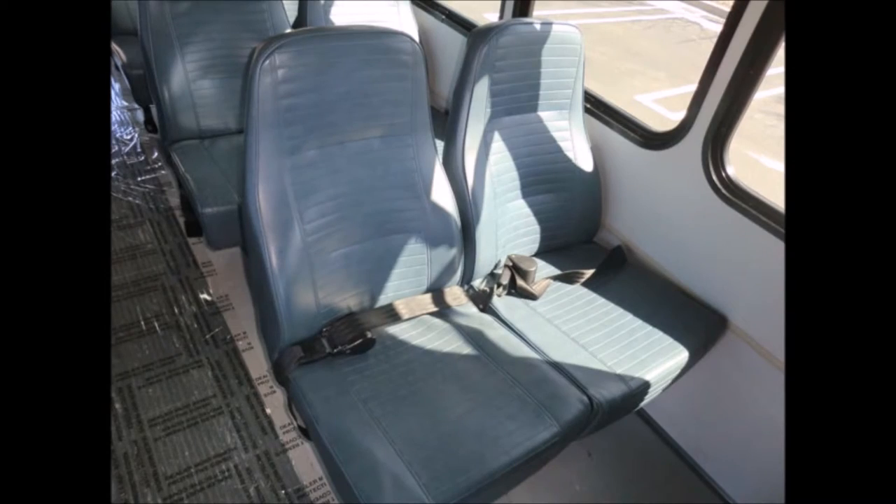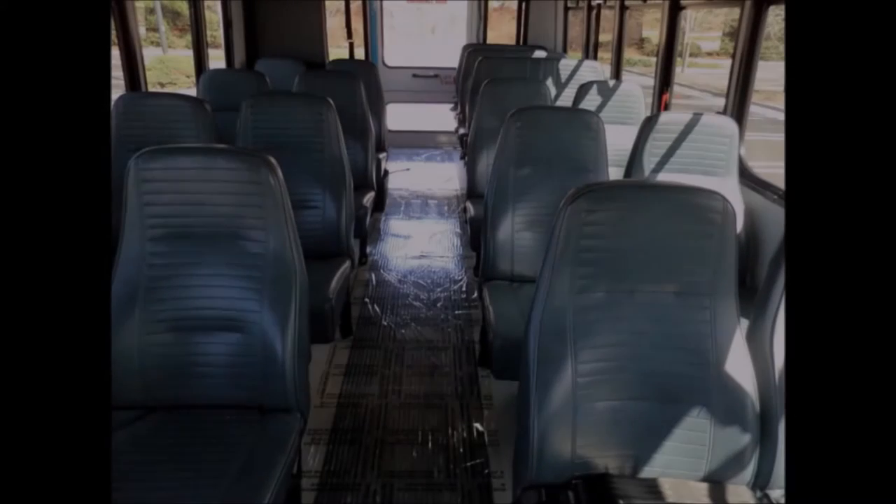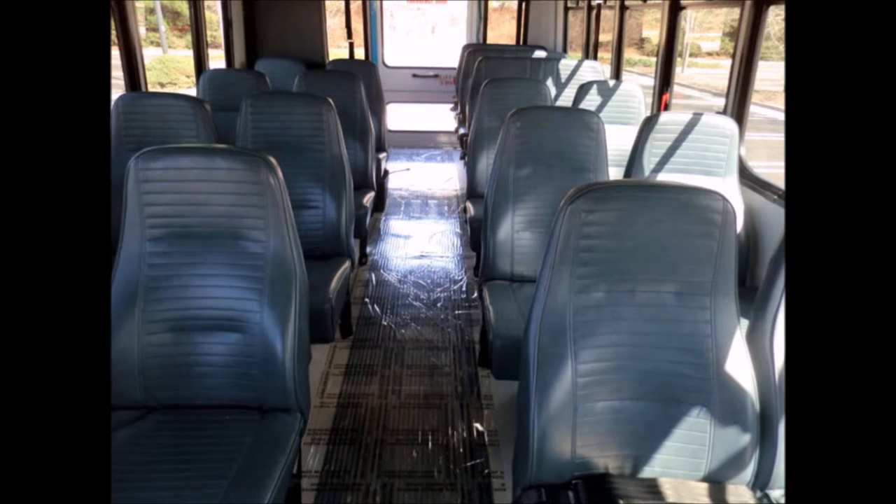The interior features stainless steel entrance rails with vanity panels and vinyl seats with seat belts. Its seating arrangement is perfect for tours, charters, shuttle service, church, adult daycare, retirement homes, handicapped mobility, schools, and other business uses.